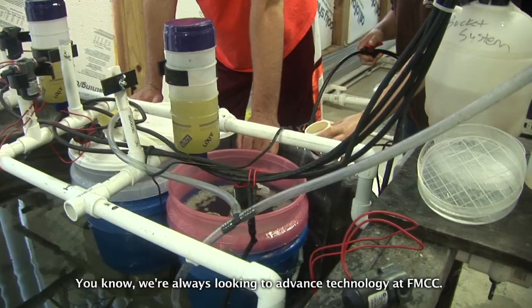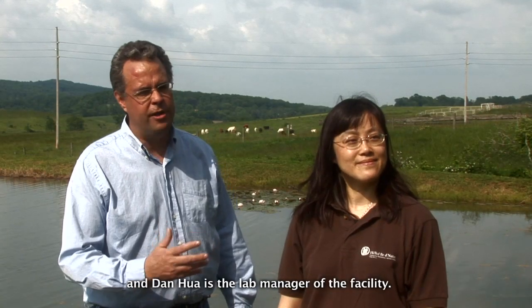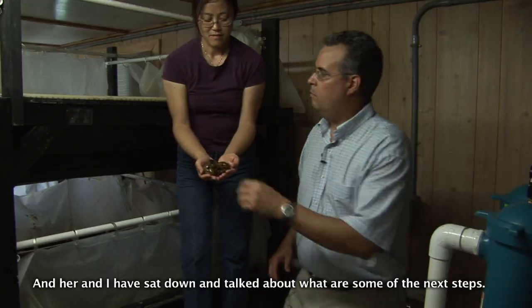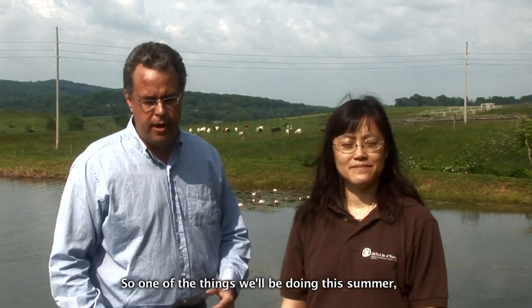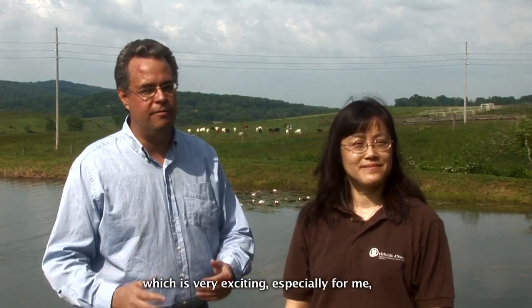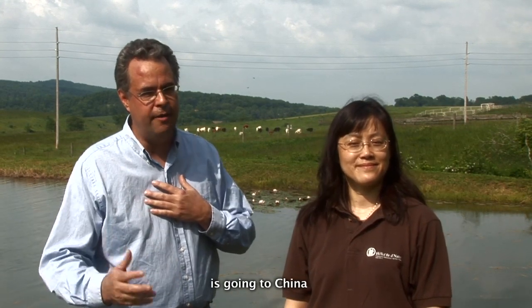We're always looking to advance the technology at FMCC. Dan Waugh is the lab manager of the facility, and she and I have sat down and talked about what are some of the next steps. One of the things that we'll be doing this summer, which is very exciting especially for me, is going to China to visit the Freshwater Fisheries Research Center in Wuxi, China.